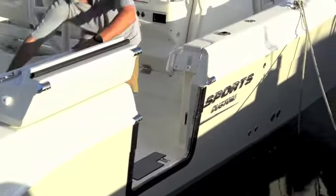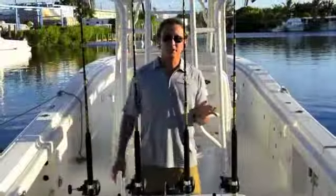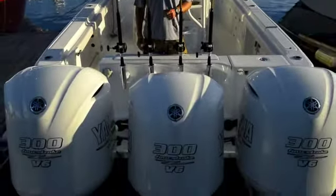I'm sitting next to our world famous dive door in this particular boat. It's very easy to use and a great place to enter the boat when diving in the Bahamas or just at the dock.